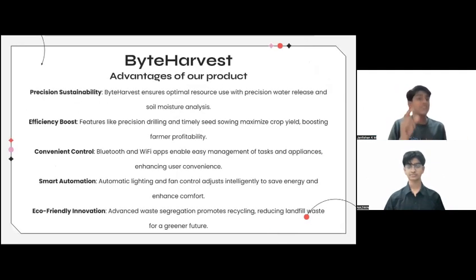Now let's talk about the advantages of using our product. First, Precision Sustainability: Byte Harvest ensures optimal resource use with precision water release and soil moisture analysis. Second, Efficiency Boost: features like precision drilling and timely seed sowing maximize crop yield, boosting farmer profitability. Third, Convenience Control: Bluetooth and Wi-Fi apps enable easy management of tasks and appliances, enhancing user convenience.